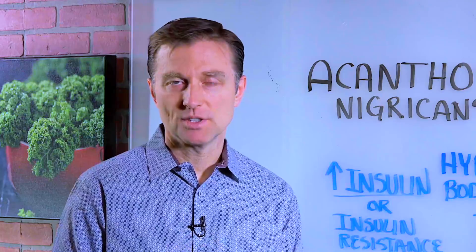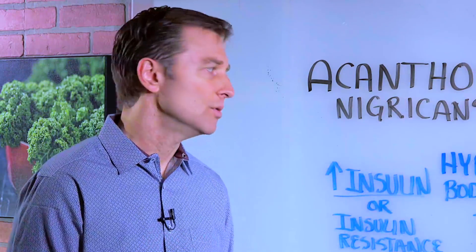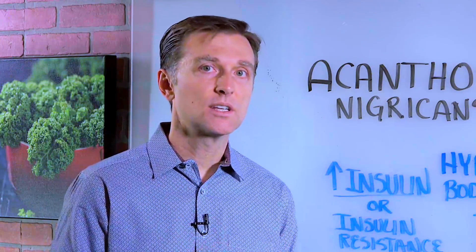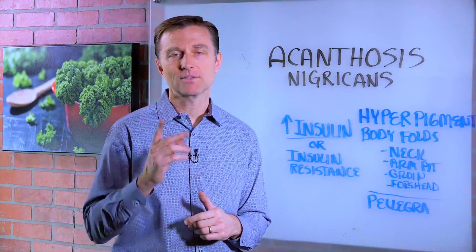I put a link down below to give you more information on how to help manage this insulin. So if you have this condition, watch it. If you know someone, share it with them. Thanks for watching.